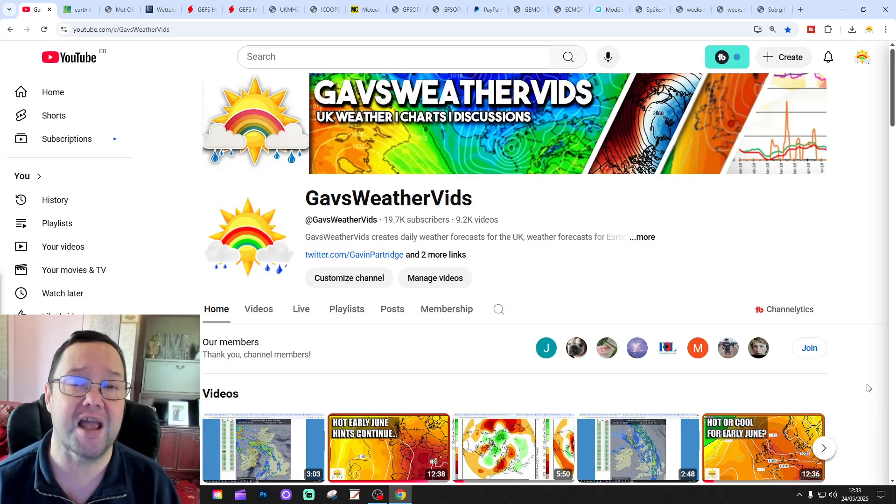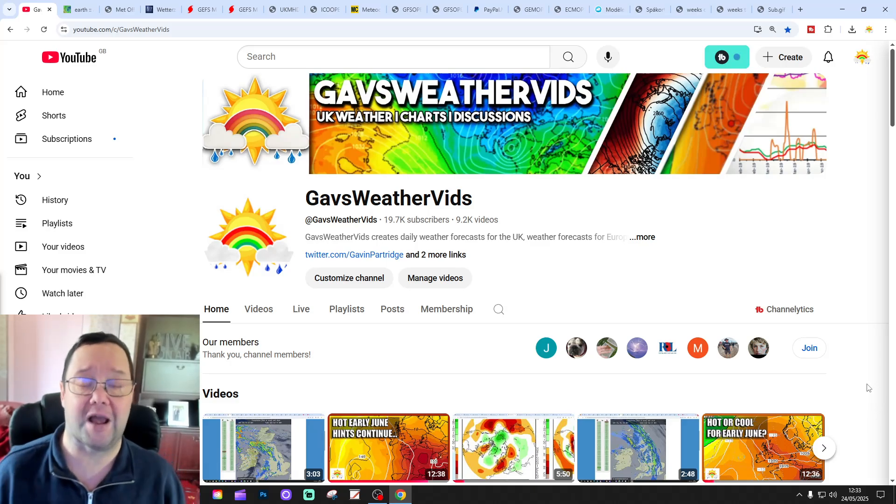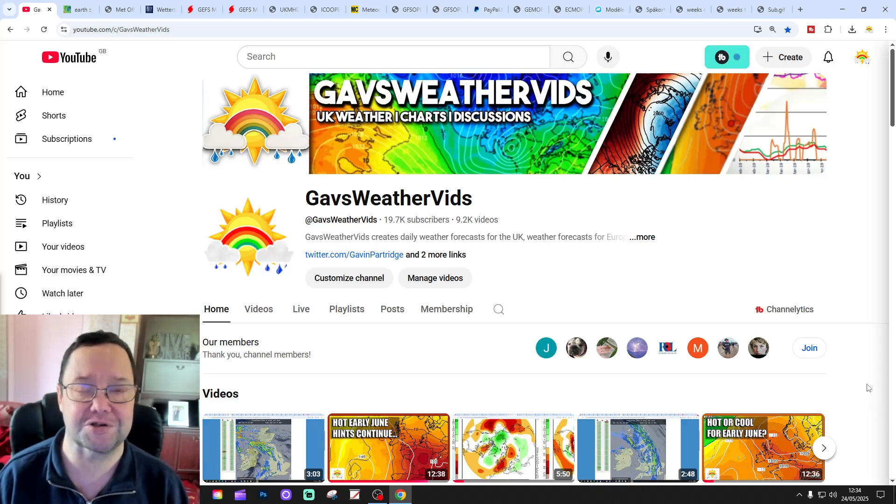We've got our 6-7 day UK weather forecast and we're releasing ECM WF42 there for channel members. So if you're a channel member, check that one out. Like, share and subscribe on all today's videos and content. Thank you so much everyone.